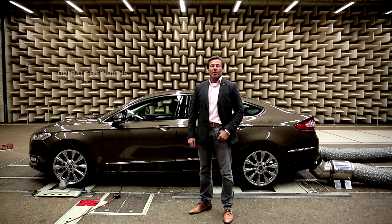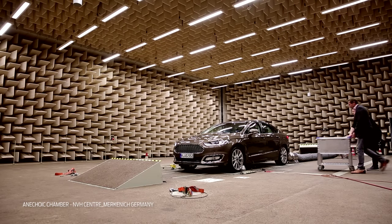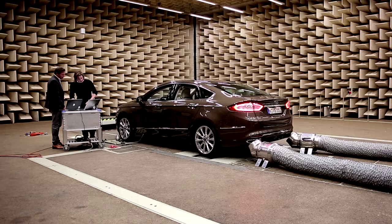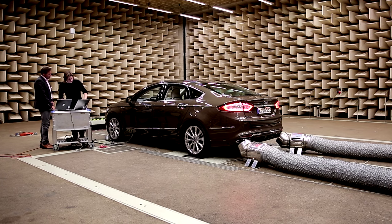Welcome to the largest semi-anechoic chamber that we have here in Merkenisch, in the acoustic center from Ford. We test the acoustic situation inside the vehicle to make sure that the result is a very quiet and very refined experience.